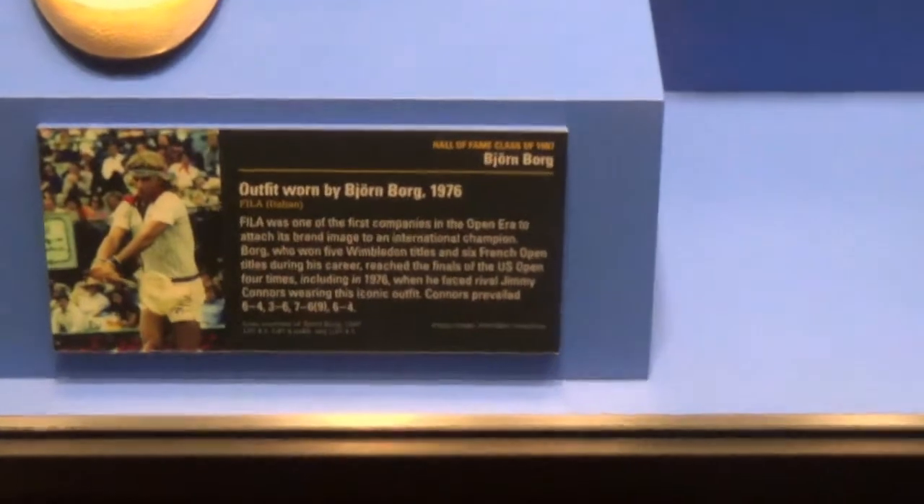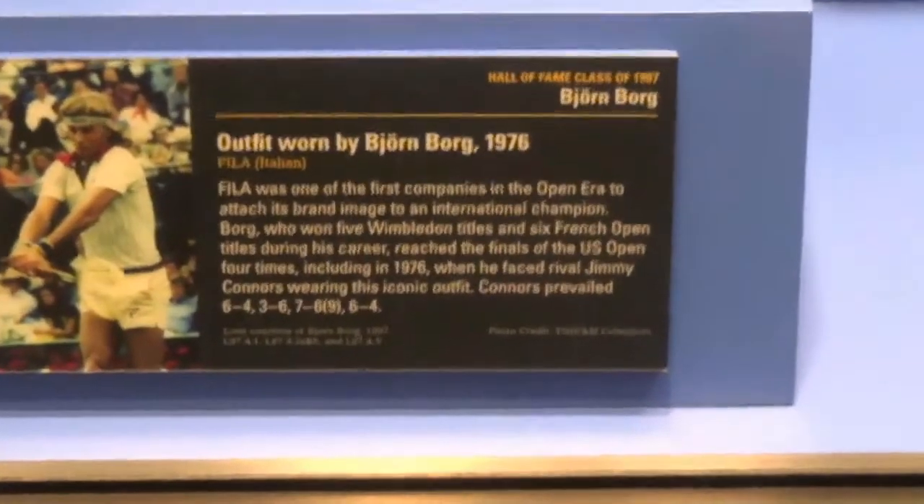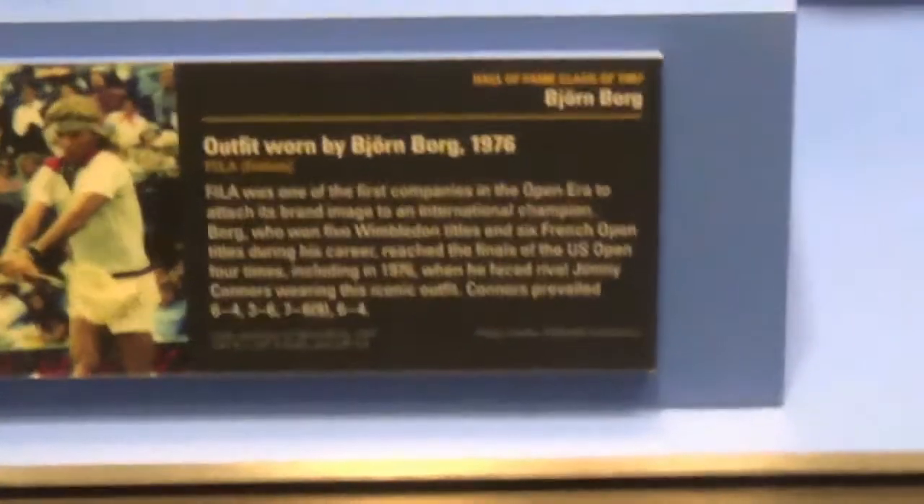Next, I will show you the best part of the museum experience, which is the 3D hologram of Roger Federer. Take a look.